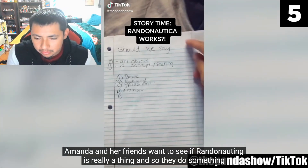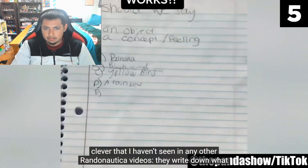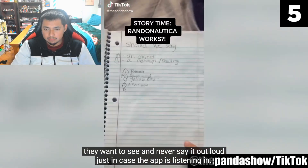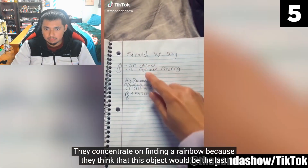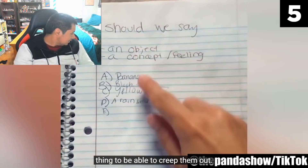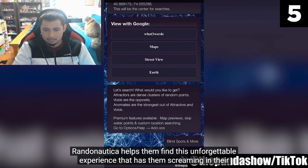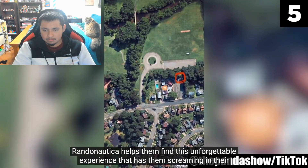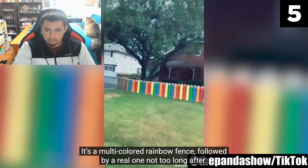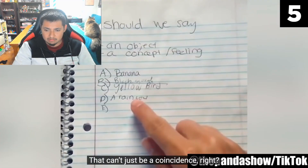Number 5: they do something clever — they write down what they want to see and never say it out loud, just in case the app is listening in. They concentrate on finding a rainbow, because they think this would be the last thing to creep them out. They are wrong. Randonautica helps them find an unforgettable experience that has them screaming in their car — it's a multicolored rainbow fence, followed by a real rainbow not too long after. That can't just be a coincidence.